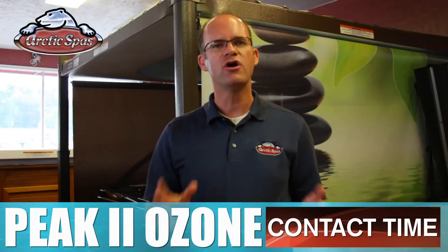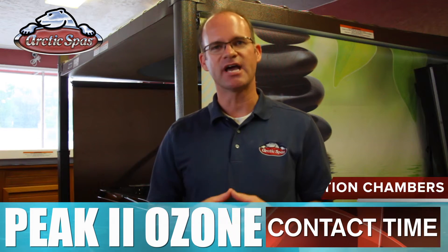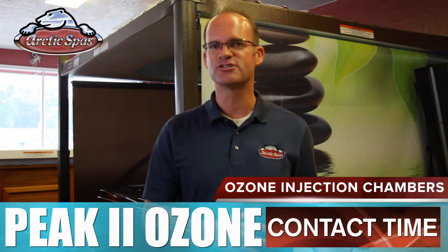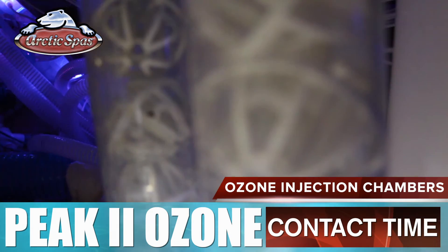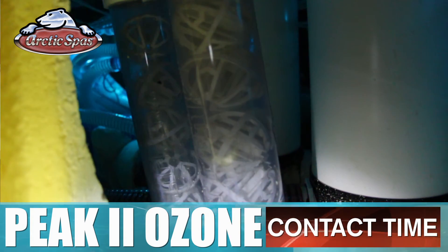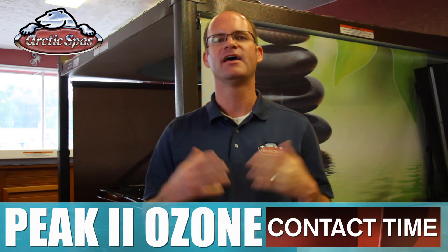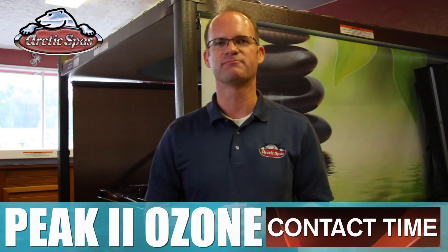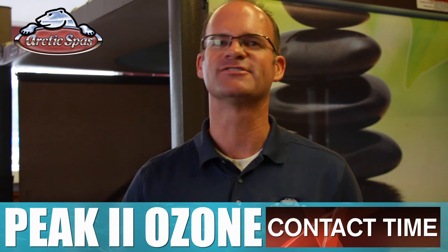Third, contact time. Ozone needs time to react with the water to oxidize the contaminants. We inject the ozone not into the spa like others do, but directly into the plumbing under the spa. The water and the ozone then pass into our contact chamber, where we have enough contact time for the ozone to do its job. This way we bring just the purified water back to the spa, not high concentrations of ozone. All these technical ozone details just mean that the spa is doing the work for you, so you don't have to.